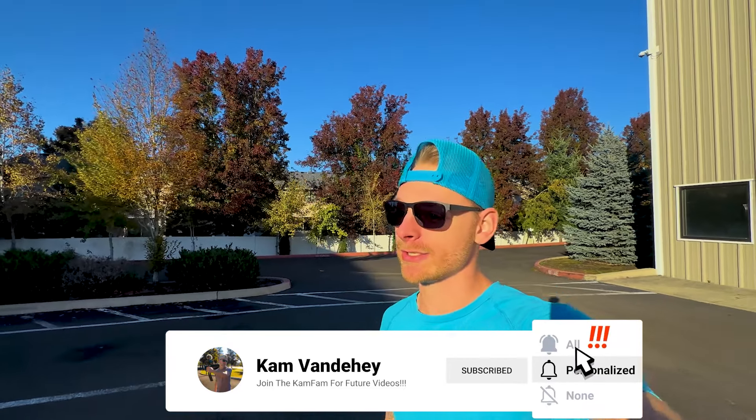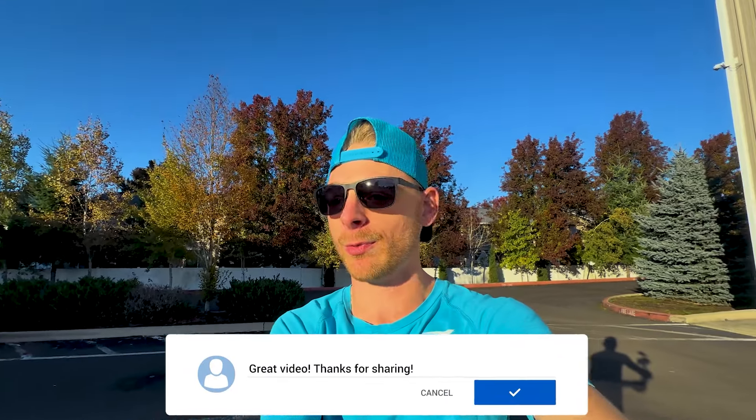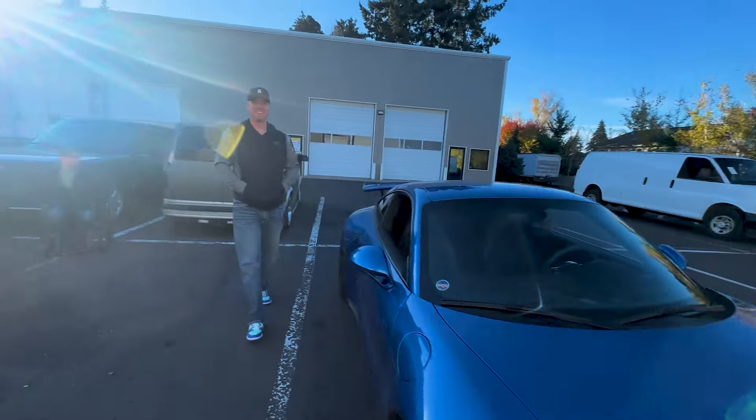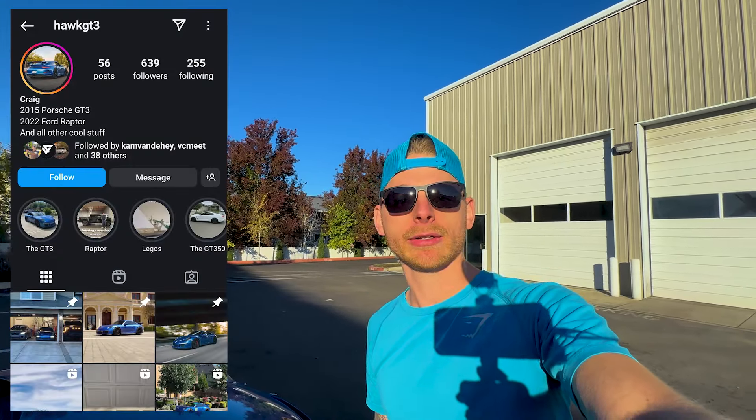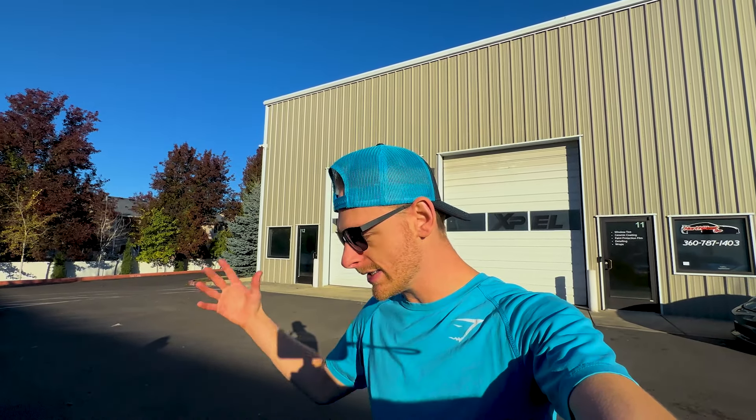Experiencing it firsthand and getting to drive it — having that opportunity — is just on another level. I still have goosebumps from driving it. That was one hell of an experience. Craig, thank you very much — I appreciate it, I'm glad you got to enjoy and experience it. Guys, go check out Craig on Instagram at hawk.gt3. If you want to see more future videos be sure to click the subscribe button, don't forget to leave a like, and I will catch you guys in the next video. Peace!